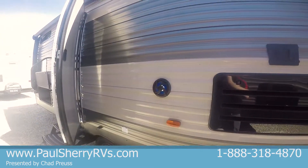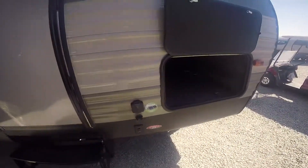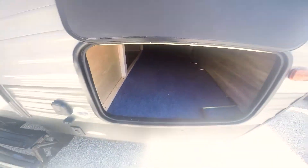Got two waterproof speakers and a place to mount your TV, so it will be underneath the awning. Up here you've got a storage compartment that goes about two-thirds of the way through and then butts up against the water heater.